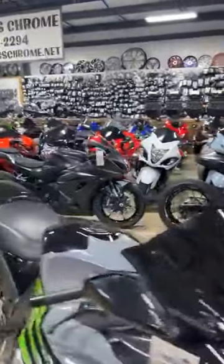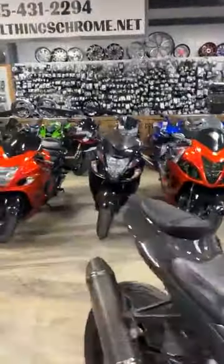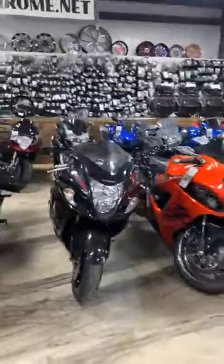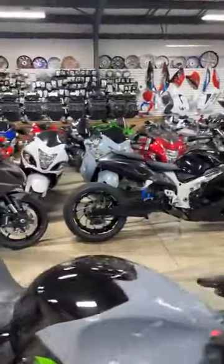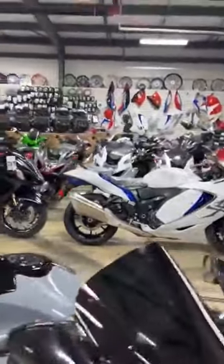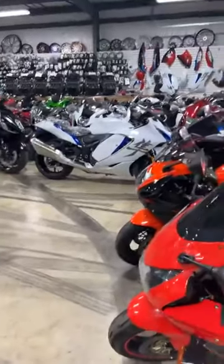And we're live. What's up guys? We haven't been live in a while. We've had several requests and we have tons of new inventory, so here we are. I'm going to start down here and go through all the inventory. Just like old times, I'm going to go through all the inventory, and if I miss something or you miss something, you can tell me and I'll go back.